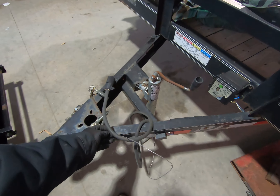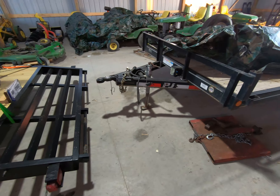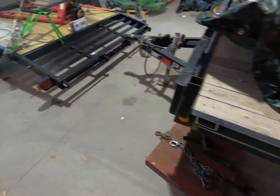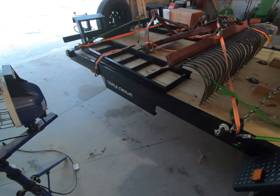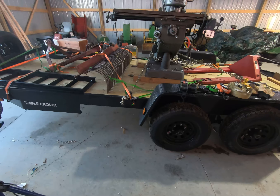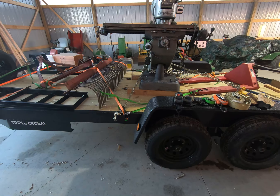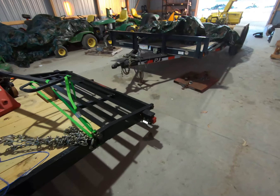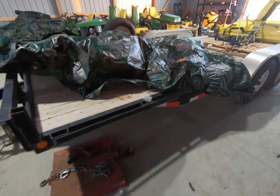Now it comes down to the little details — stake pockets. The PJ has stake pockets all the way down the side plus a rub rail. The Triple Crown only has three pockets on each side — that's it. That might be fine if you're hauling a subcompact tractor or skid steer, but for an awkward load like the Bridgeport mill sitting on this trailer, three stake pockets can be a pain. Adding a rub rail and stake pockets was about $500 extra, and a lot of people don't want to pay for that on a cheaper trailer.